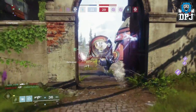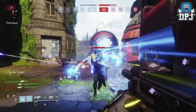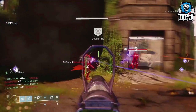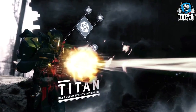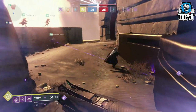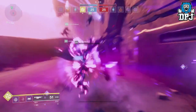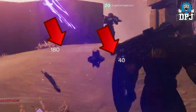Before we go further talking about time to kill, we have to remember this footage could be an older build than what we experienced with the beta — I don't think it is, but that could be the case. We also see a Sentinel using their shoulder charge melee ability — not in their super — and one-hitting a guardian in PvP. It does 180 damage and a further 40, which could be area-of-effect damage. Even so, 180 is pretty powerful.